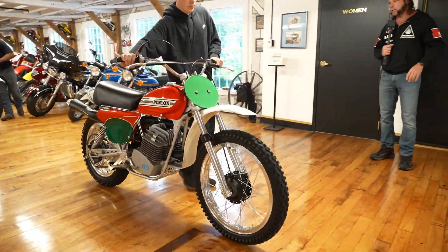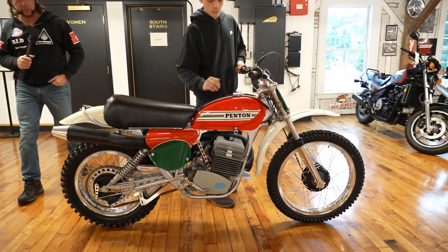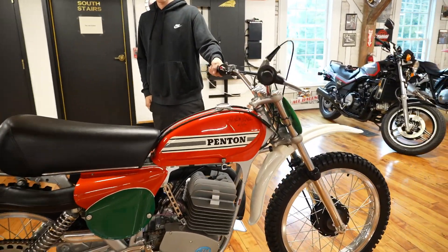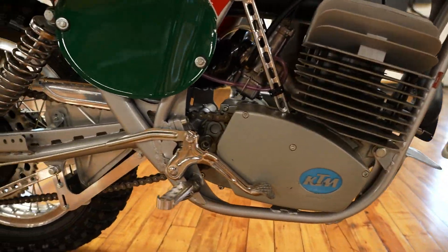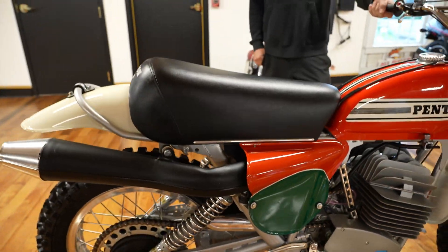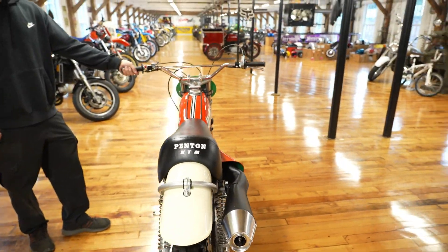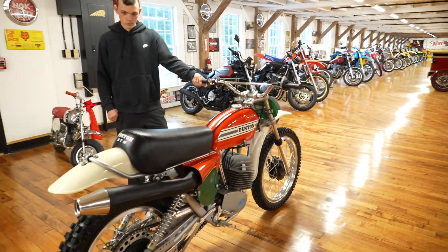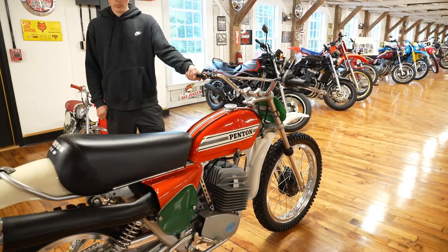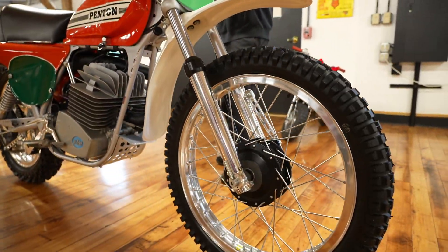Next up is a classic Penton — this one is signed by John Penton himself. This is the last year they were named Pentons before it went to KTM. You can see it has a KTM motor. This is a 99.5-point bike — the finest I've ever seen, and we've had a lot of Pentons come through. This one will be gone in a New York second. If you're interested, buy it now — once it's gone, you're not going to find a nicer one ever.